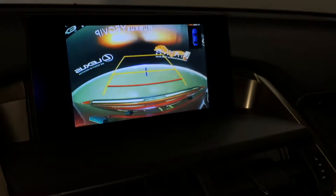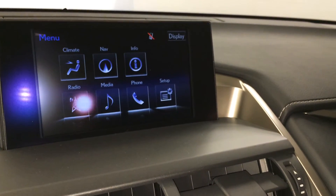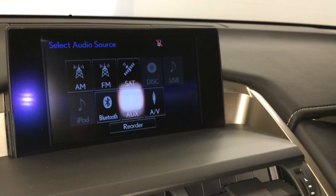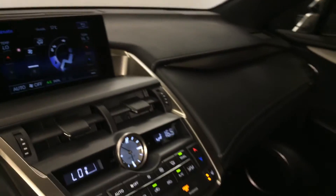Voice activated navigation system, backup camera — side mirrors auto tilt down in reverse and you have grid lines. 10-speaker Lexus audio system with AM, FM, HD radio, satellite, CD, DVD, and USB auxiliary. And there is the climate. Lockable glove compartment.